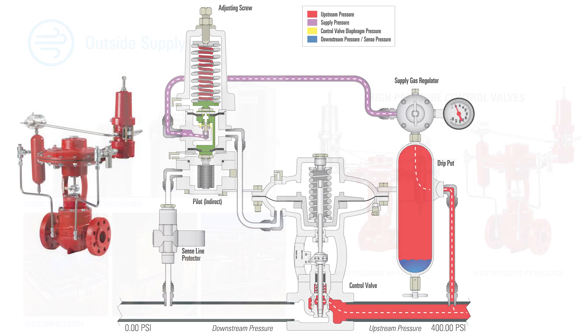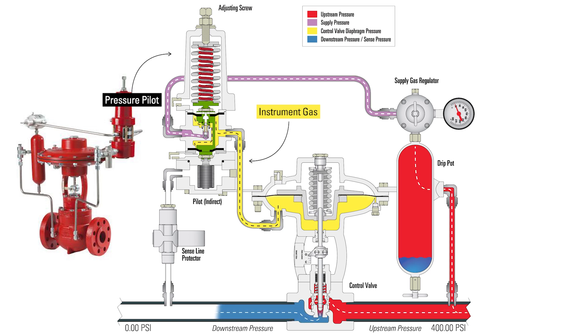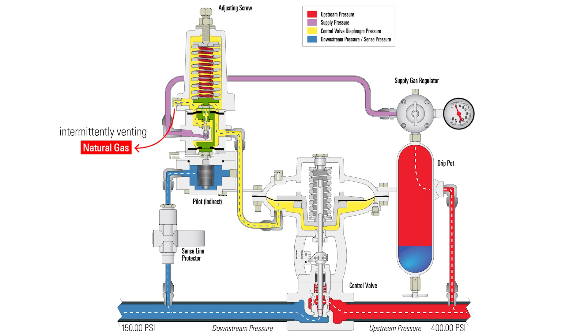In a package like this one, a pressure pilot is used to supply instrument gas to the control valve, which allows it to open and close. Traditionally, producers use natural gas as the supply for the pressure pilot. This means that during normal operation, as the valve actuates and then returns to its original position, the pilot intermittently emits gas into the atmosphere. While it does not continuously emit, this is a process many energy producers are modifying to reduce their well site emissions.